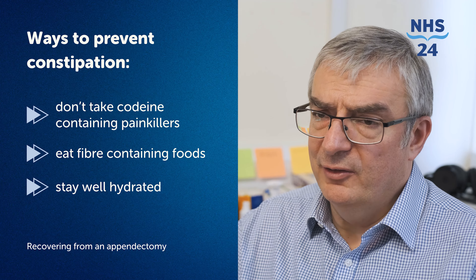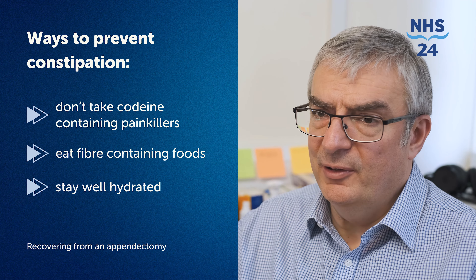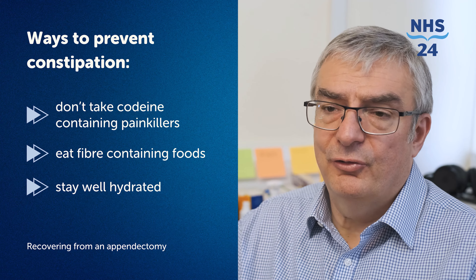Firstly, by not taking codeine-containing painkillers. It's also important to make sure you eat plenty of fibre, and staying well hydrated is crucial. Your healthcare provider can provide prescription medication if the problem is particularly troublesome. However, do not stop taking any medication, even those containing codeine, without first consulting your GP.